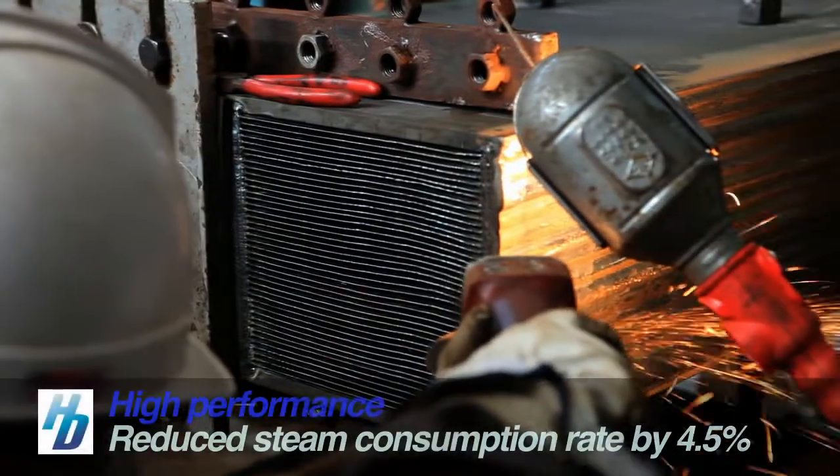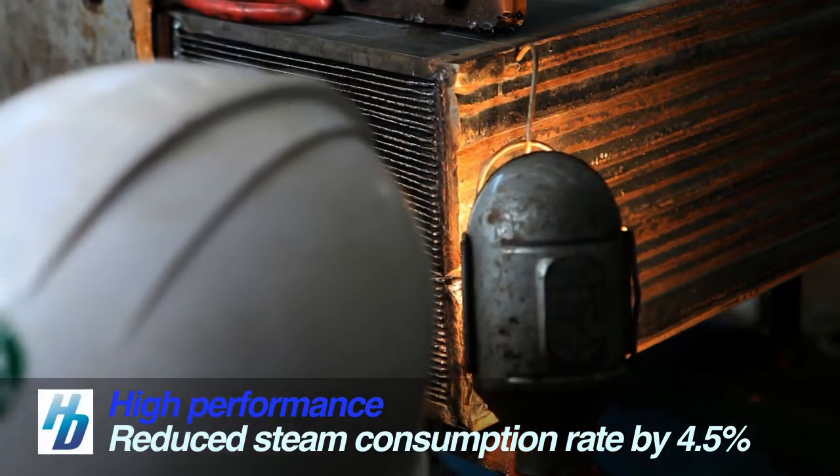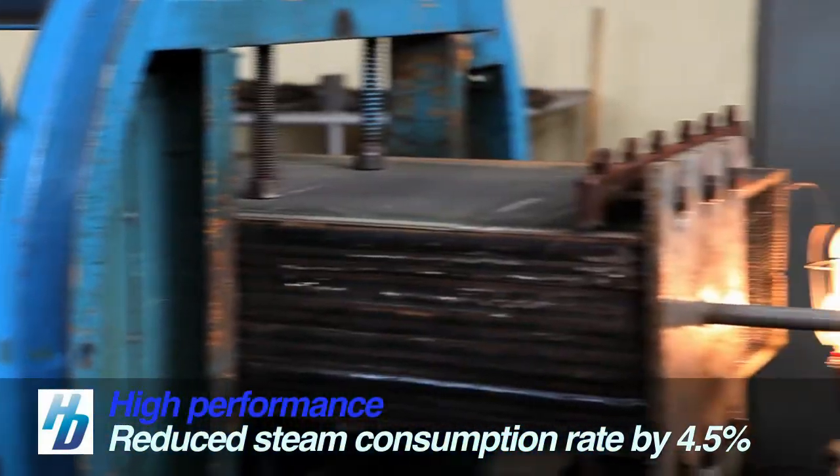By applying a high-performance heat transfer plate, it maximized heat conduction and reduced steam consumption rate by 4.5%.